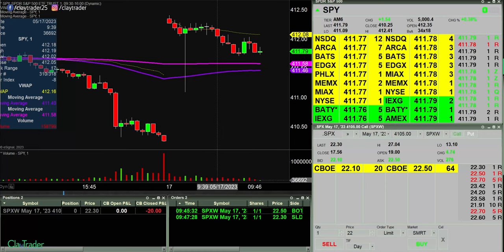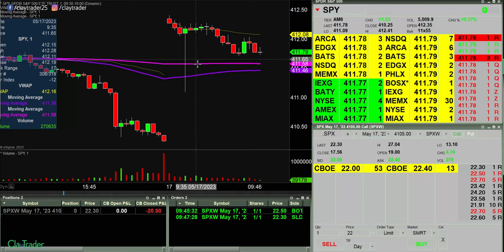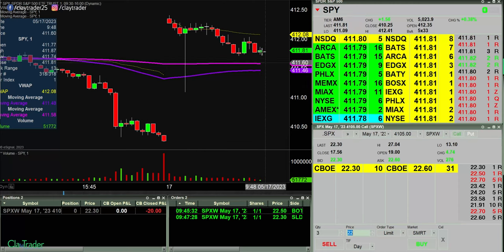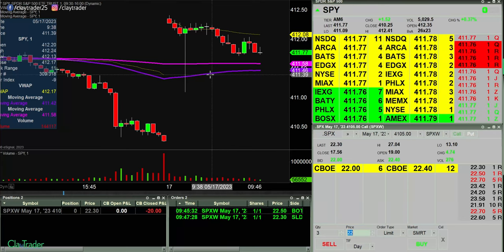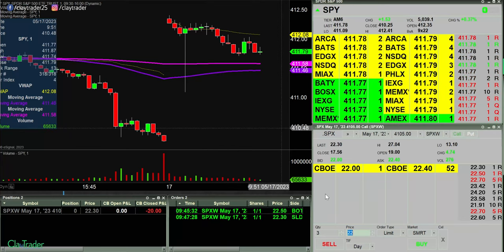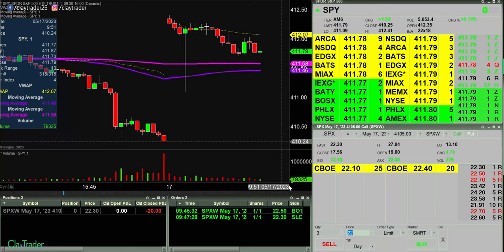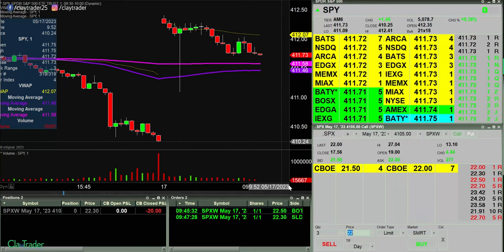I'm just going to take a $20 loss on that one. Putzing around too much. I can look to try to reposition. So if this thing wants to come down now, I'd rather just take the loss right there. I mean, 20 bucks — it is what it is. But we'll see if this move wants to actually break down and come down a bit more, and if it does I'll just look to reposition myself into the trade.